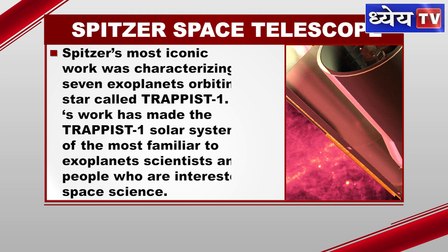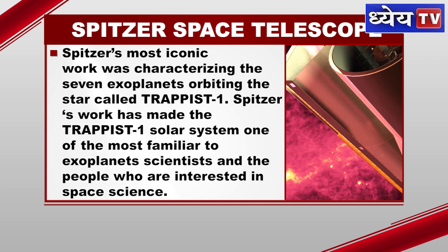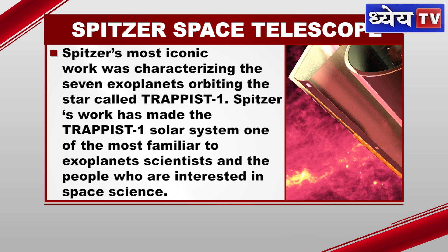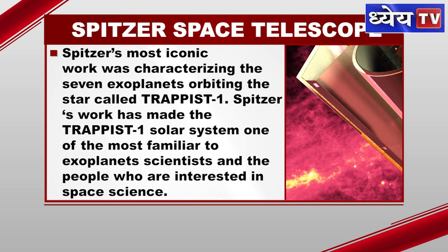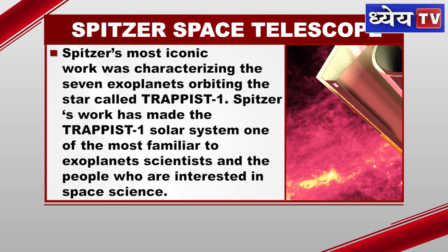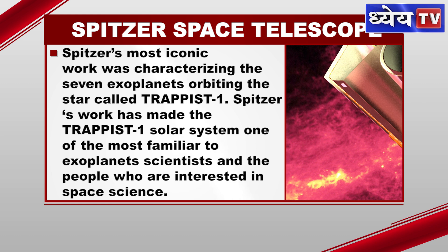Spitzer's most iconic work was characterising the seven exoplanets orbiting the star called TRAPPIST-1. Spitzer's work has made the TRAPPIST-1 solar system one of the most familiar to exoplanet scientists and people who are interested in space science.